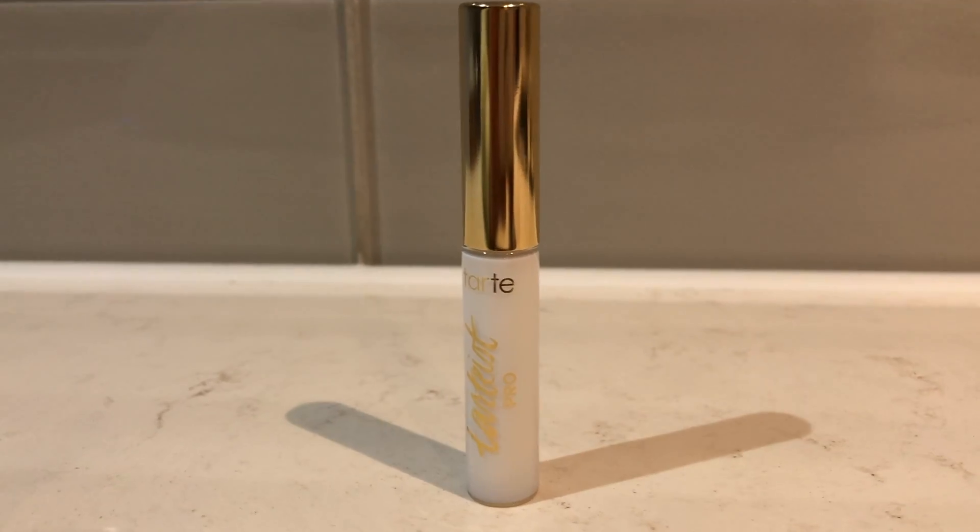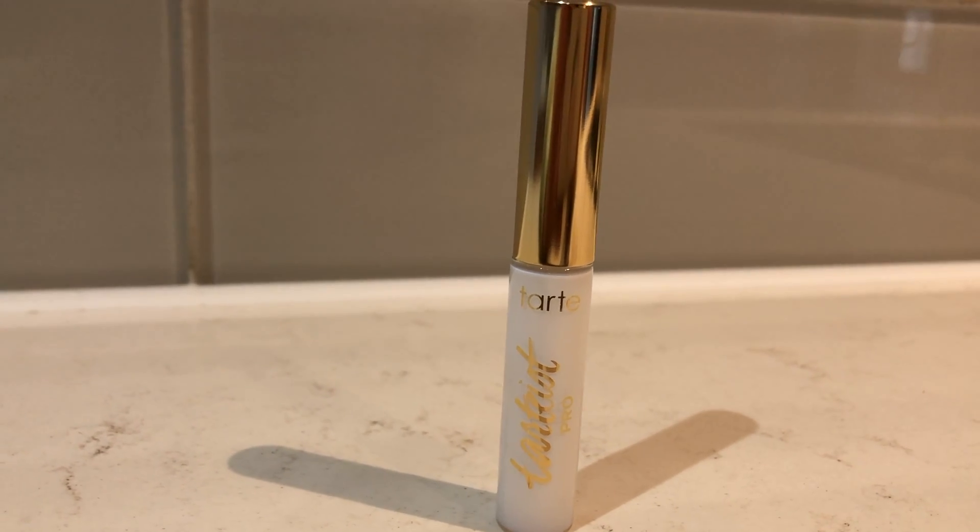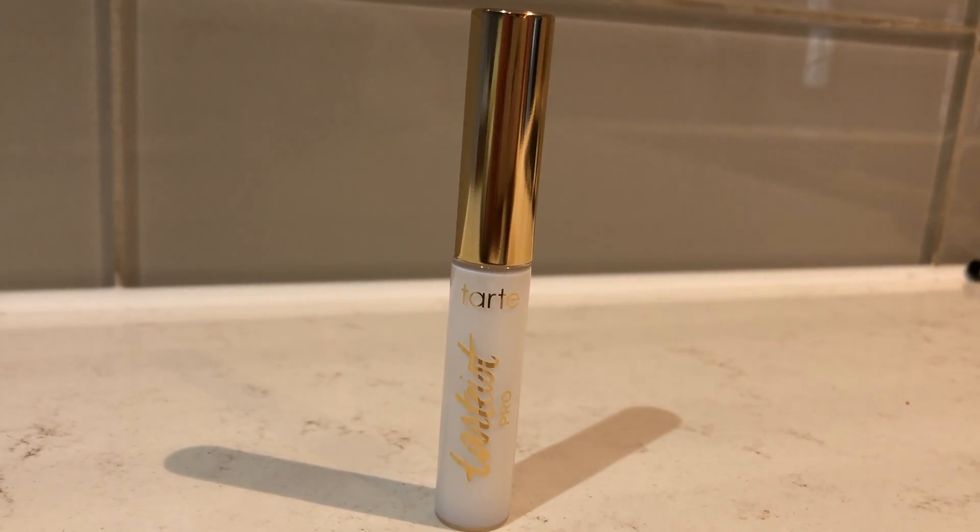Next are a few products I got from Sephora. I picked up the Tarte Pro Lash Glue — this product is cruelty free, and I think it's also vegan, though I'm not 100% sure. I had not been wearing lashes for quite a while because I was kind of annoyed with it, but ever since I got this lash glue I kind of got back into wearing lashes. What I particularly like about this is that it has a brush applicator.